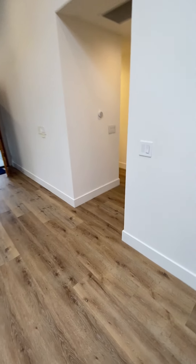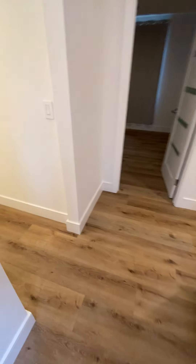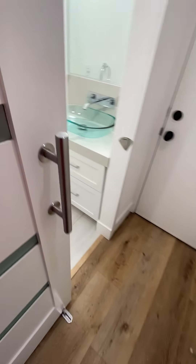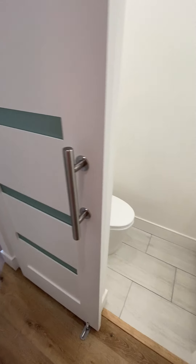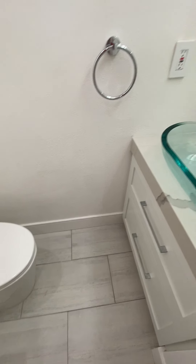You'll find this everywhere throughout the whole house. First bathroom — half bath — and you can see the common theme of these doors throughout the home. It gives it a really nice feel.